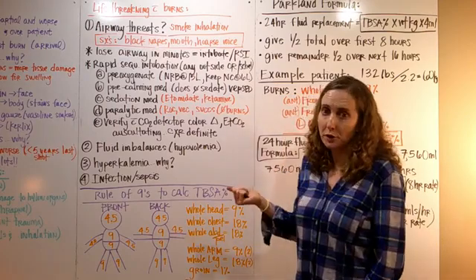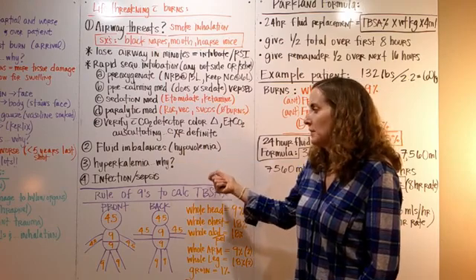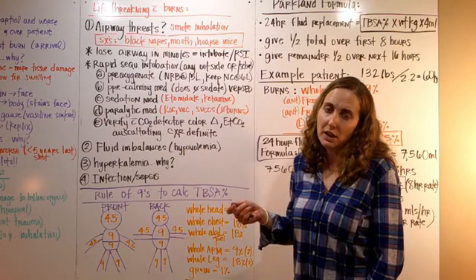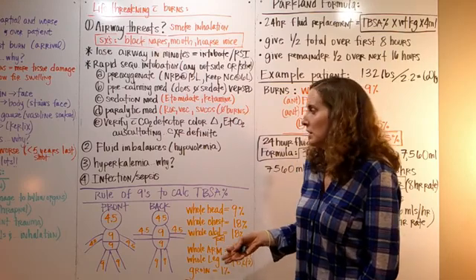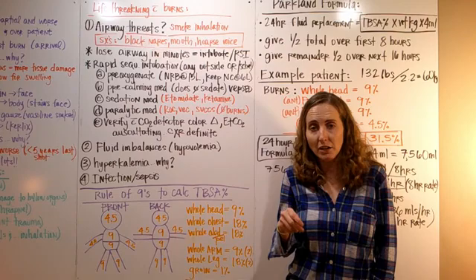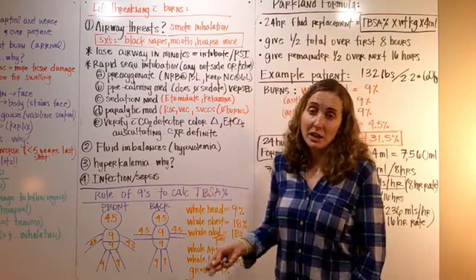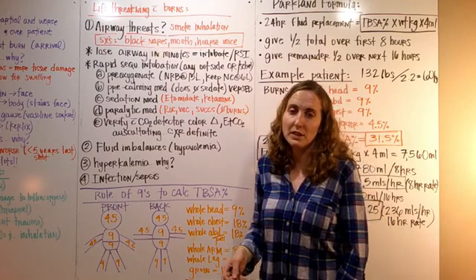Fluid imbalances are other life-threatening risks with burns — particularly hypovolemia and hyperkalemia. With burns there's a major fluid shift because injury to the tissues causes all the fluid to leave the vessels and go out to those tissues to try to help, leaving you hypovolemic. Hyperkalemia occurs because of damage to those tissues — potassium leaves the cells and goes into the serum. Infection and sepsis are also risks: depending on how bad and how deep the burns are, you've opened up a route for infection because the skin barrier is no longer protecting you.